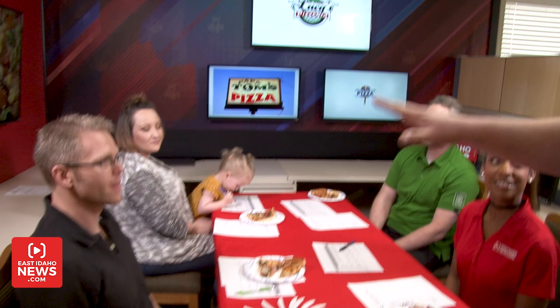We had over 700 votes. Our top three are Lucy's, Papa Tom's, and Uncle Benny's.